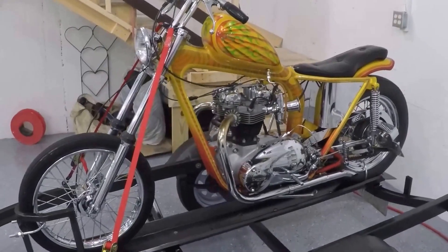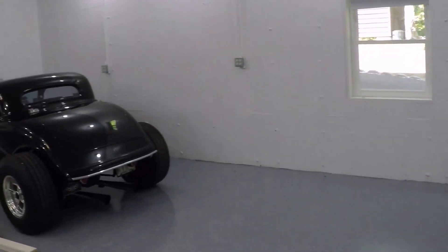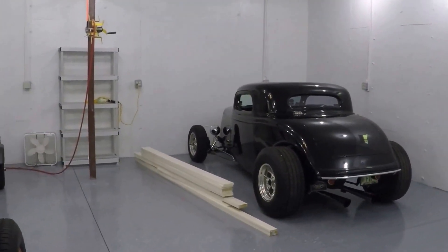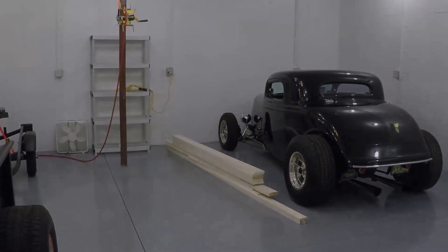I hope everybody likes it tomorrow. Slowly but surely moving into the new garage. The Buick is still in the other garage.